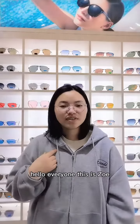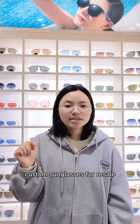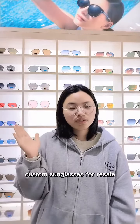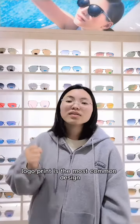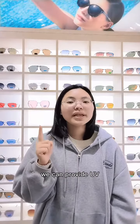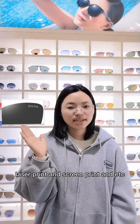Hello everyone, this is Loey. Today I will help you get personalized custom sunglasses for resale. Logo print is the most common design we can provide — UV leather print, screen print, and more.